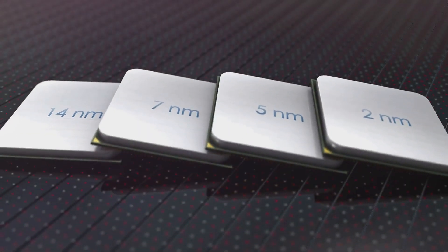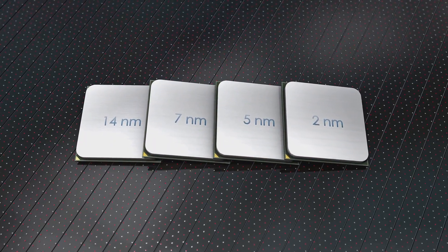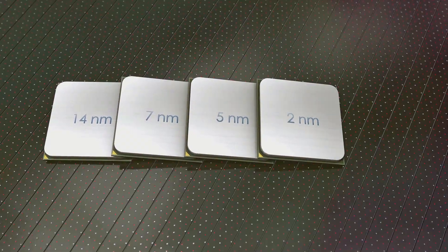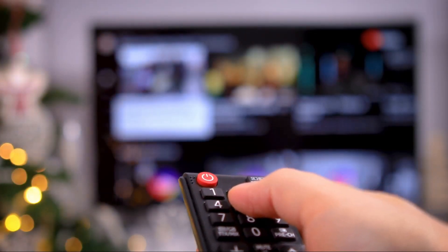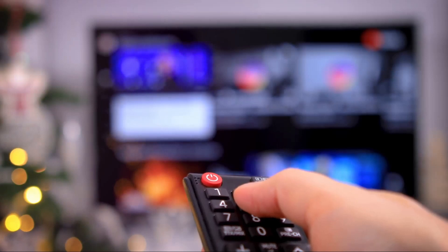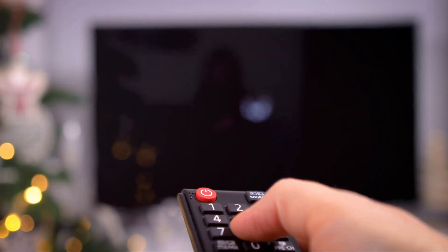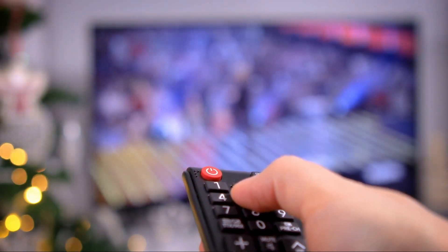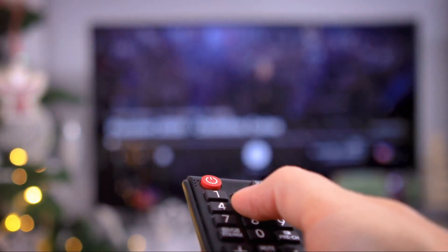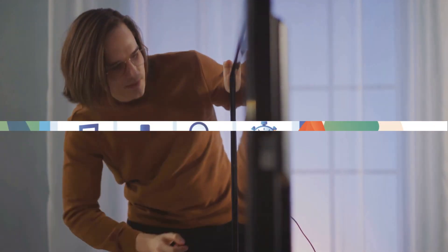With a mini PC, not only can you store and stream media, but you can also run demanding applications and even play games. A mini PC also outshines smart TVs when it comes to functionality. While smart TVs offer built-in streaming services, they often limit the user to a set number of applications. In contrast, a mini PC provides the flexibility to install any application from any platform, giving you the freedom to customize your media experience to your liking.